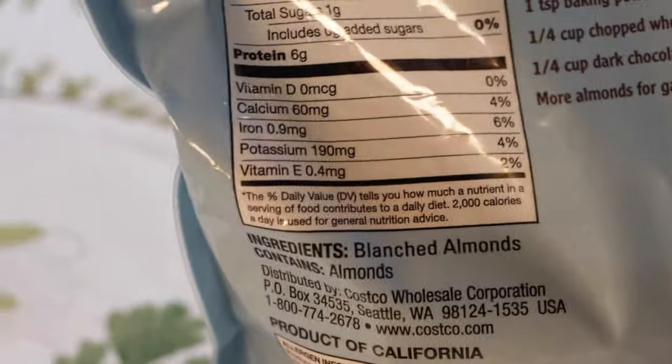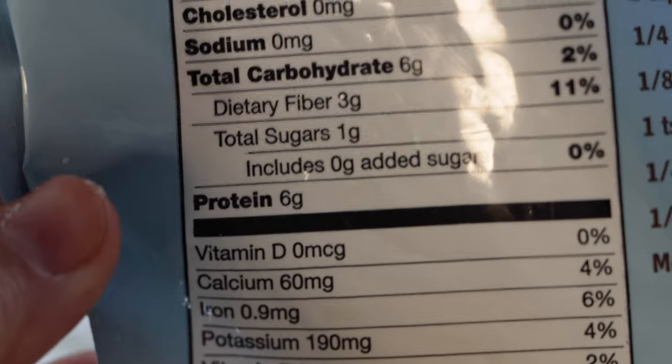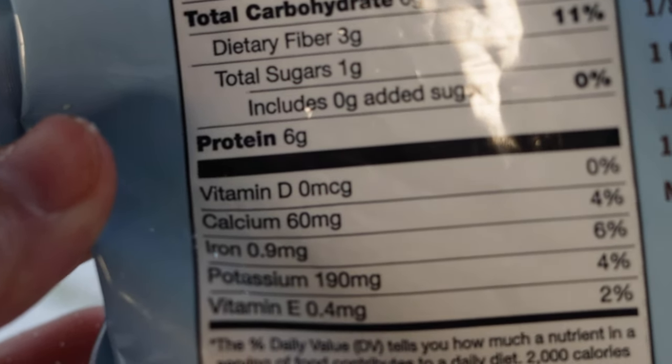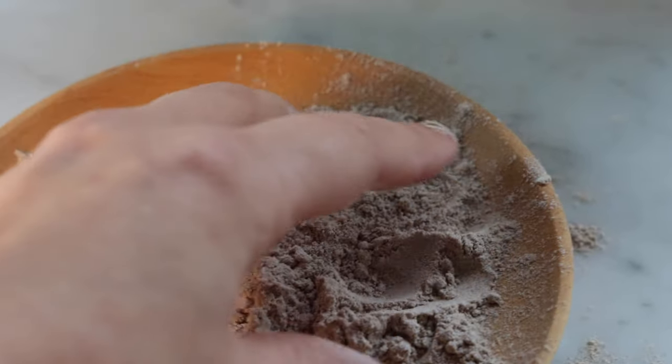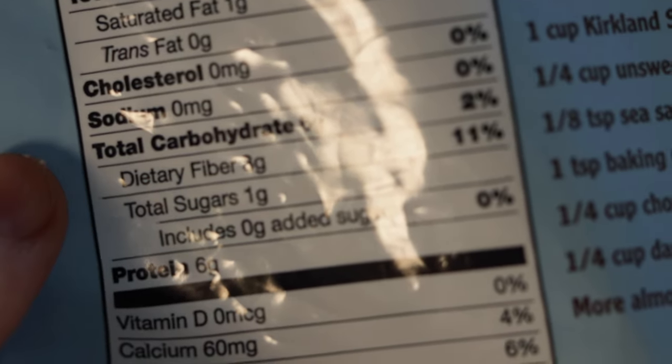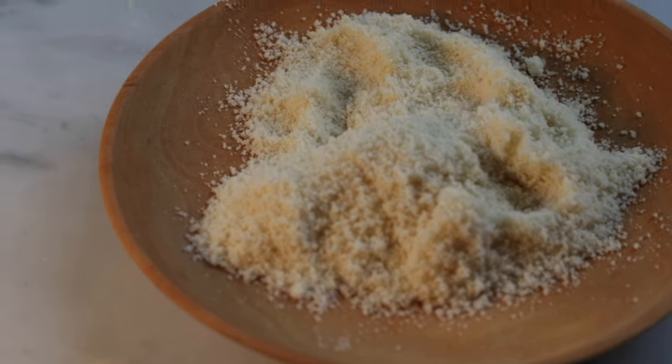I'm going to turn this packet around so you can see the nutrition information. The serving is a quarter cup, just like the teff flour, and look at the protein level — it's 6 grams, just like teff. So if you want nut flour but your stomach isn't happy with nuts, you can switch to teff and still get that protein kick. Almond flour has less fiber and less carbs, but it also has some iron, calcium, potassium, and a very little bit of vitamin E — just 2% of your daily value. It's a beautiful tasting flour, and we often use it in cookies where it gives a nice texture.